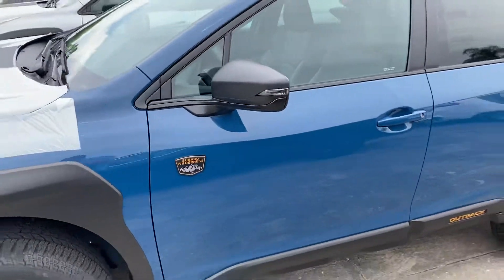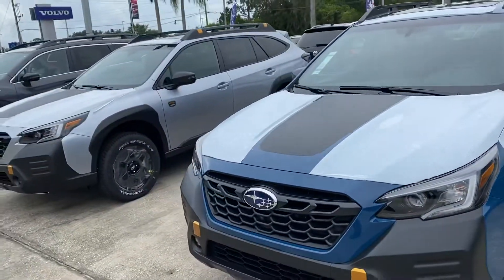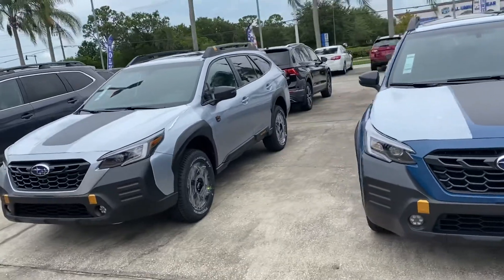If you have any questions, feel free to reach me direct. We can set up an appointment for you to come in and test drive. 1-321-586-5885. Thank you.